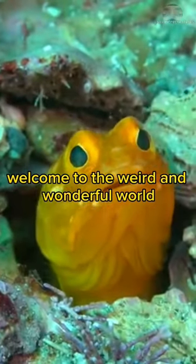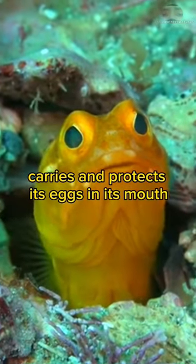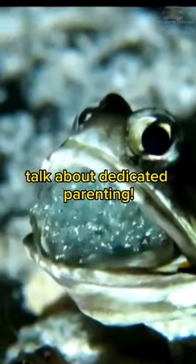Welcome to the weird and wonderful world of the Harlequin Jawfish. Did you know the male Harlequin Jawfish carries and protects its eggs in its mouth? Talk about dedicated parenting.